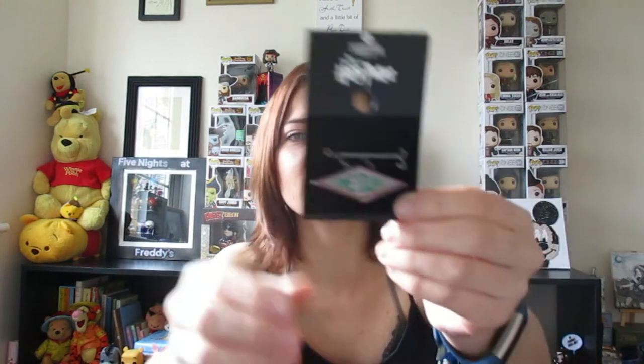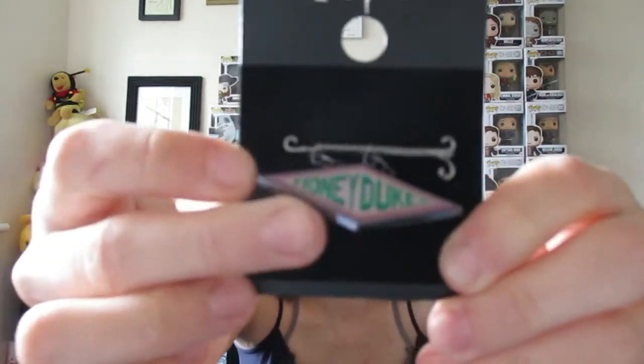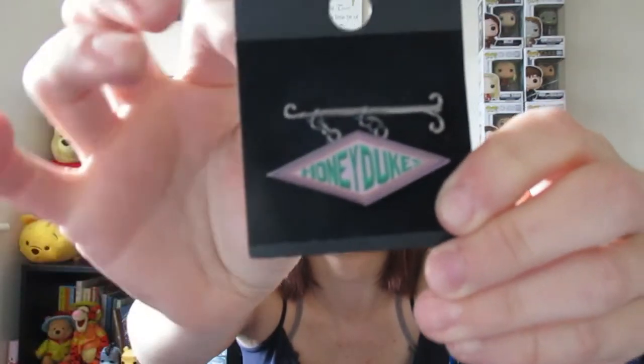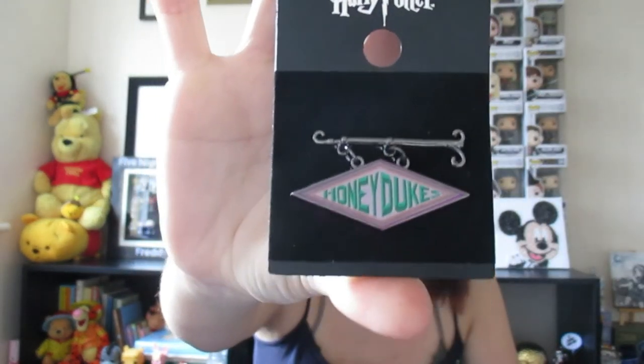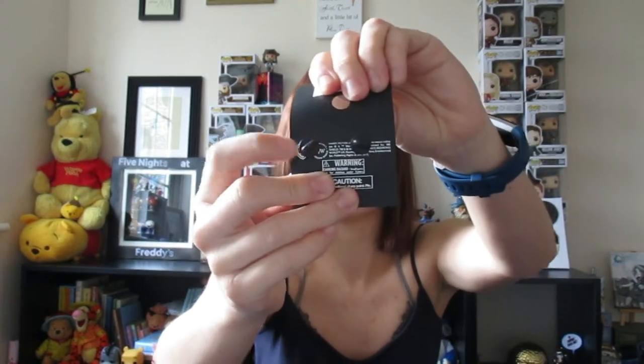I also got a pin badge — this is the Honeydukes one. I love pins, I collect pins, and I just thought this one was super cute. It's a little sign and it just hangs on there. I found it really, really adorable. I like the fact that it's like a little signpost, and it's got really good pin backs as well.